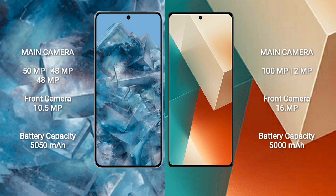Xiaomi Note 13 features a rear-set dual camera setup: 100MP plus 2MP. The front camera is 16MP.